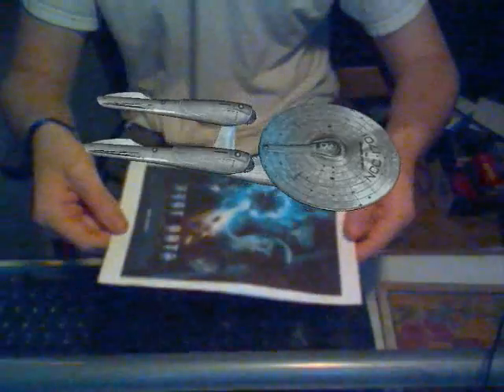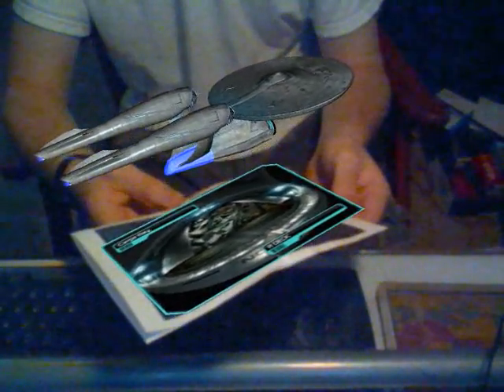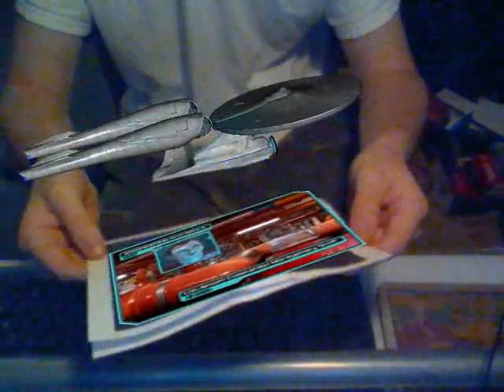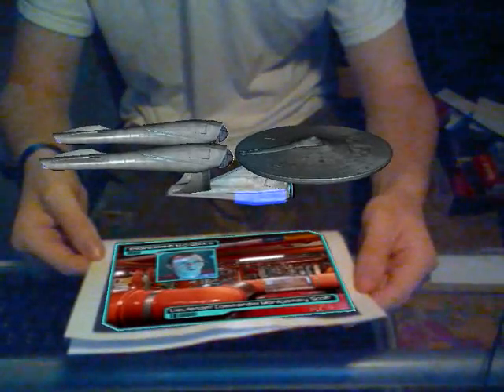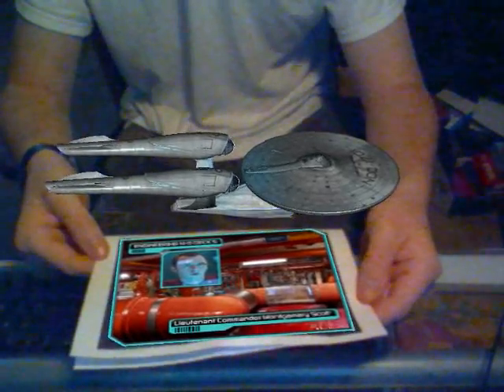Secondary hull orientation selected — cargo bay, engineering, and weapons arrays. Deck R: cargo and hangar bay, housing 16 short-range shuttlecraft. Decks N through O: primary engineering control. Chief engineer: Lieutenant Commander Montgomery Scott. Matter-antimatter injection mix warp core provides warp speed capabilities and power to primary hull weapons array.